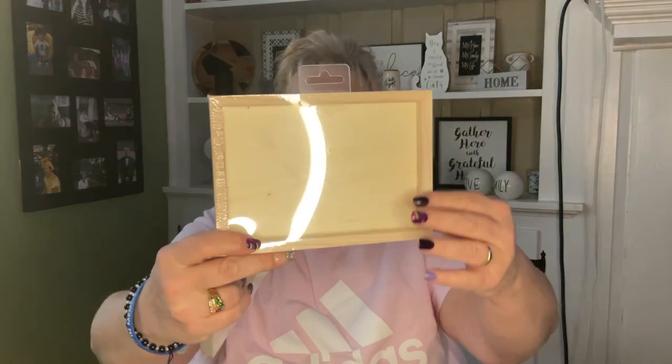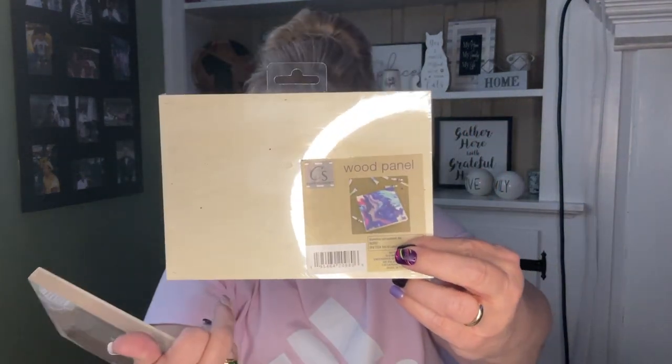I saw these and thought they were really cool — they're called wood panels but they kind of look like a frame. You can use it this way or this way. It shows paint pouring which is a great idea, or if you use epoxy and want to frame something in there, perfect. They look like about a four by six. I thought those were adorable.